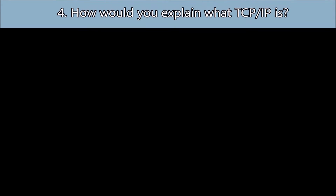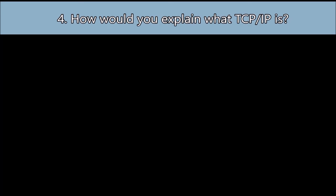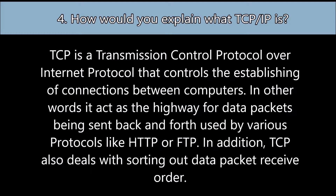Question number four: How would you explain what TCP/IP is? TCP is Transmission Control Protocol over Internet Protocol, and it controls the establishing of connections between computers. In other words, it acts as the highway for data packets being sent back and forth, used by various protocols like HTTP or FTP. TCP also deals with sorting out data packet receive order.